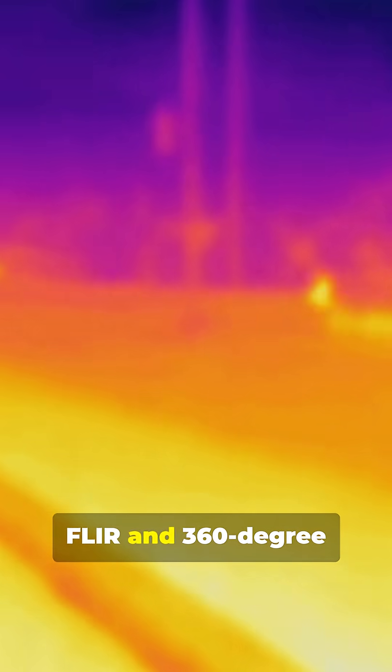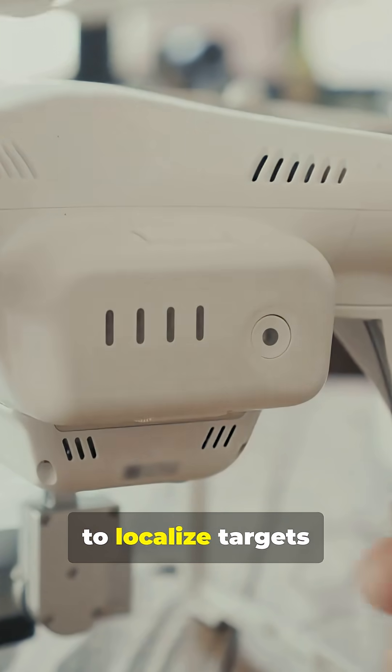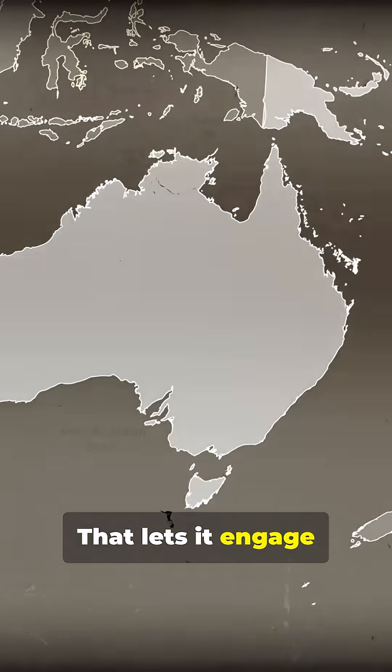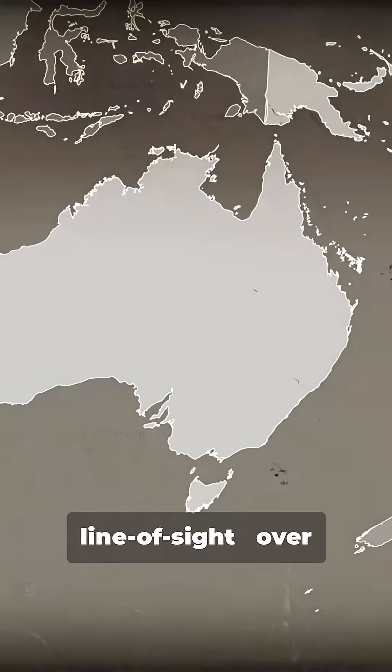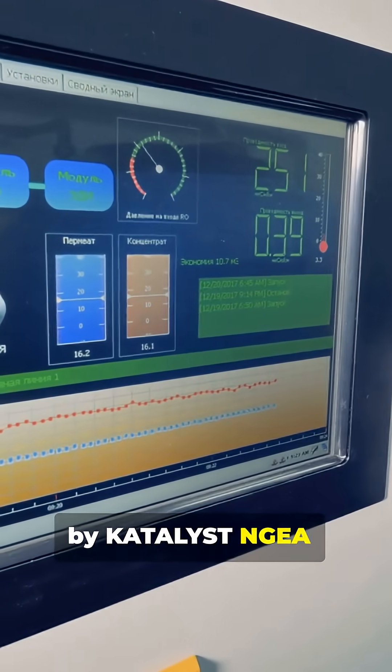Third-generation FLIR and 360-degree thermal sights on board. It can launch drones to localize targets and enable over-the-horizon shots — engaging targets beyond line of sight, over 10km with drones. AI-enhanced command and control processes sensor data fast, all tied together by Catalyst NGA.